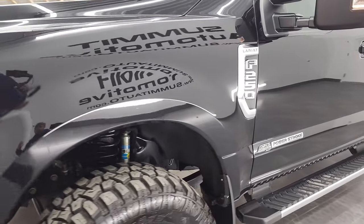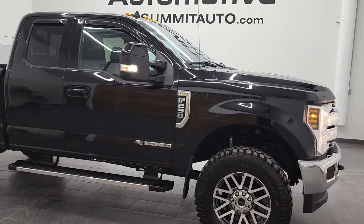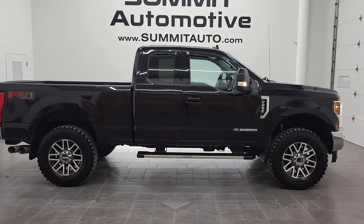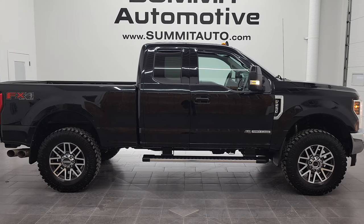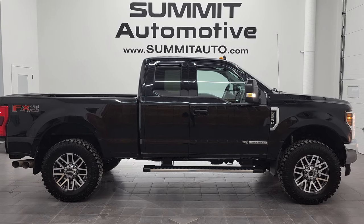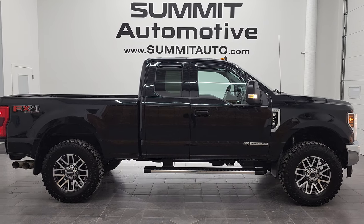Thanks again for checking out the video. I hope it was helpful and remember to like, subscribe, and share. I would highly recommend this 2019 Ford F-250 Super Cab Short Box Lariat Power Stroke Diesel with the FX4 package from a quality and condition standpoint. To see more pictures of this truck or one of our other 450 new and used cars, trucks, SUVs, minivans, Wranglers, half tons, three quarter tons, one tons — go to www.summitauto.com. Full pictures and descriptions of every single vehicle from two locations at summitauto.com. For more HD videos, go to youtube.com/summitauto. Remember to like, subscribe, and share, and click the bell notifications to get updates on videos we do each and every day here at Summit Automotive.